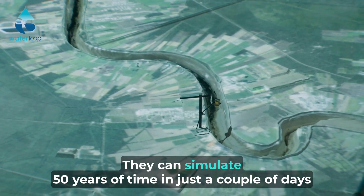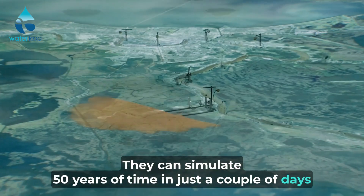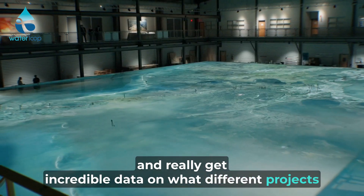They can simulate 50 years of time in just a couple of days and really get incredible data on what different projects would do.